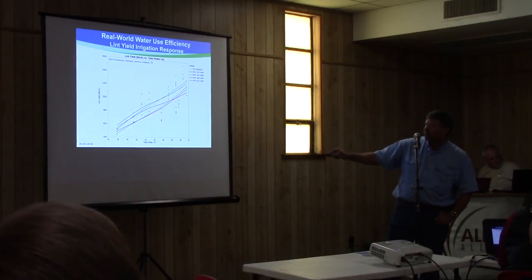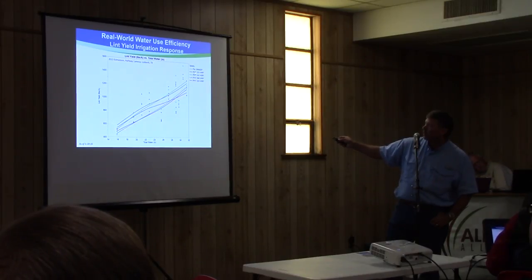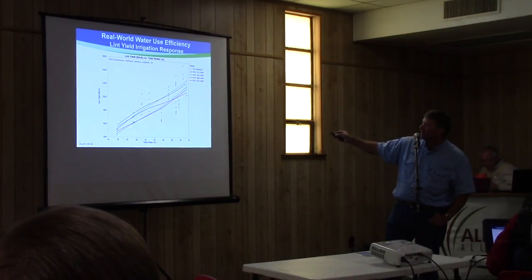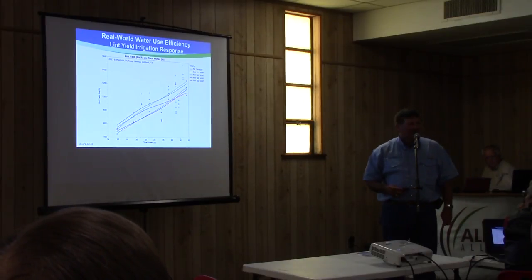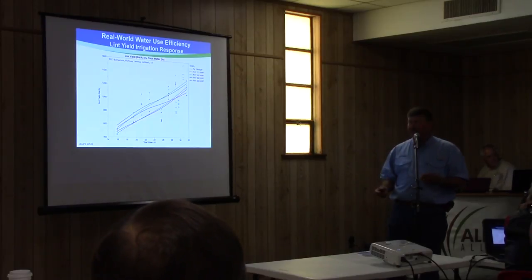So this is total water on the bottom axis, and this is all four of the locations we had last year. The blue line is Fibermax 2484 — it's kind of our standard check. These are some of the new varieties Jacob mentioned: the red line is Phytogen 223, green is Phytogen 243, purple is Phytogen 308, and orange is Phytogen 333, showing how they responded lint yield-wise across that water spectrum. Immediately you see 333 and 243 tended to yield well no matter what irrigation regime they were put under. So our sales reps are saying go wherever we're growing cotton with 243 and 333 because of this data right here.